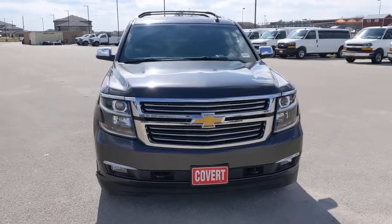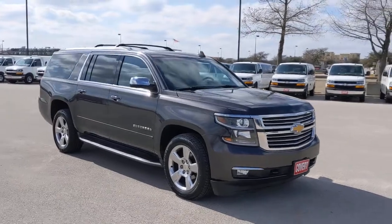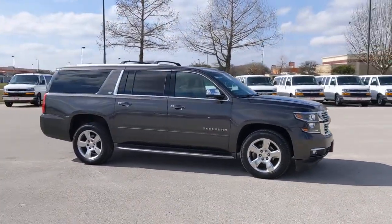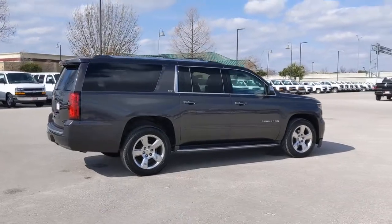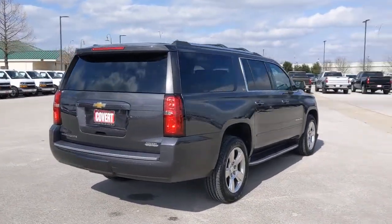Enjoy the view of this 2015 Chevrolet Suburban. With less than 80,000 miles on the odometer, this vehicle stands out from the rest. The iconic family hauler keeps getting better. While the Suburban's refined luxury and state-of-the-art technology keeps passengers comfortable and connected, its muscle quietly gets the tough jobs done.